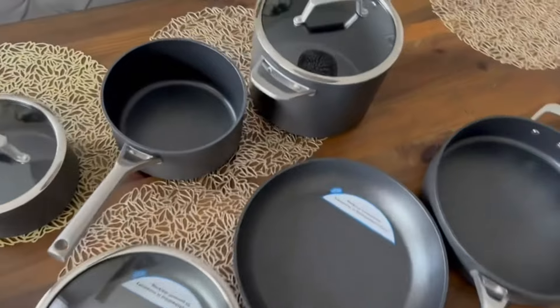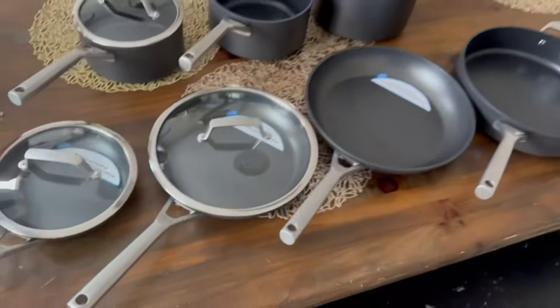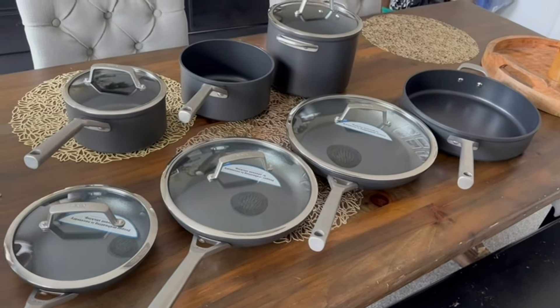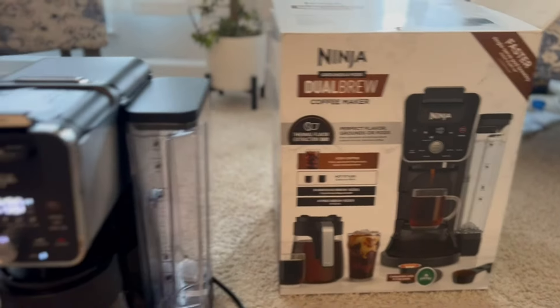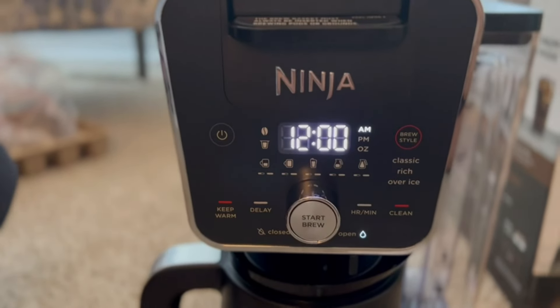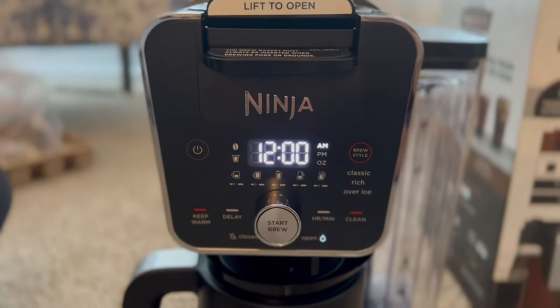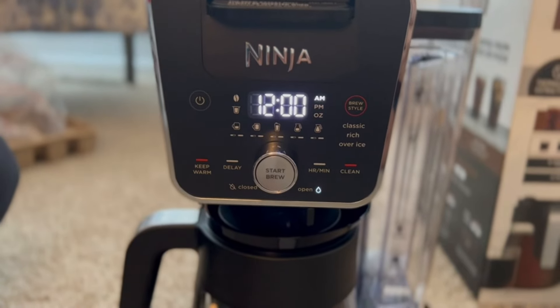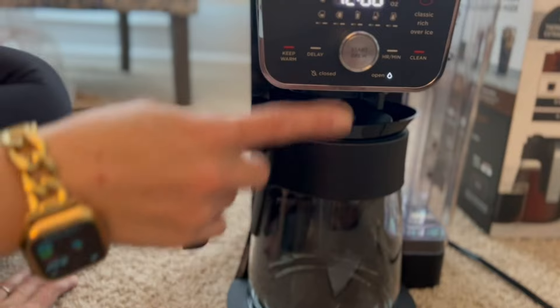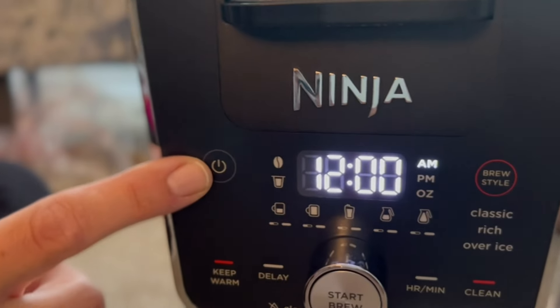You can sauté, griddle, pan fry, shallow fry, braise, bake, roast, and toss it all under the broiler if you need to finish it off — such an amazing cookware set. So this is our Ninja Dual Brew Coffee Maker. I love this because you can brew cold coffee or hot coffee and it is going to give you a nice consistent temperature the entire time.